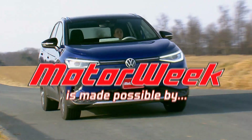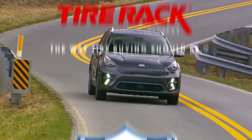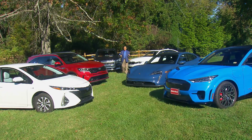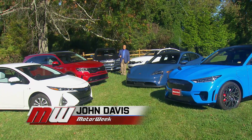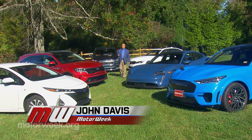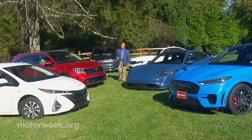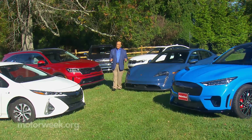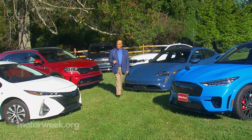MotorWeek is made possible by Lucas Oil and TireRack.com. Well, hello and welcome to a special edition of MotorWeek: EV State of Charge, where we'll take a look at where the practicality of the electrified car stands today with insights into how that will progress in the very near future.